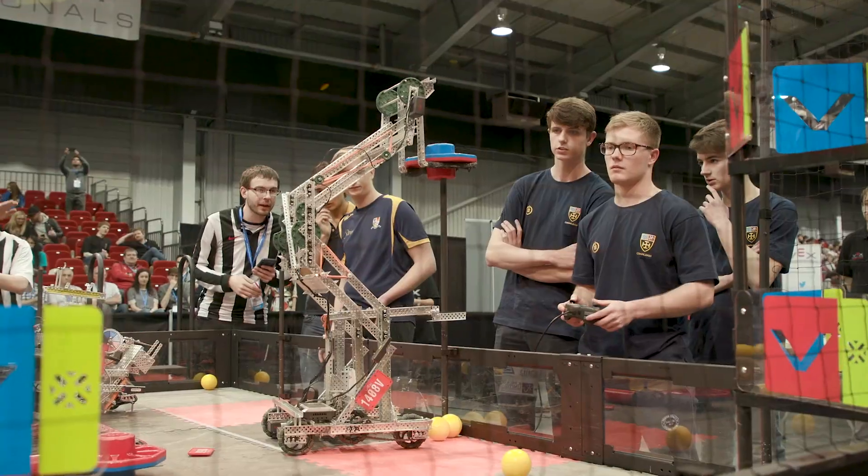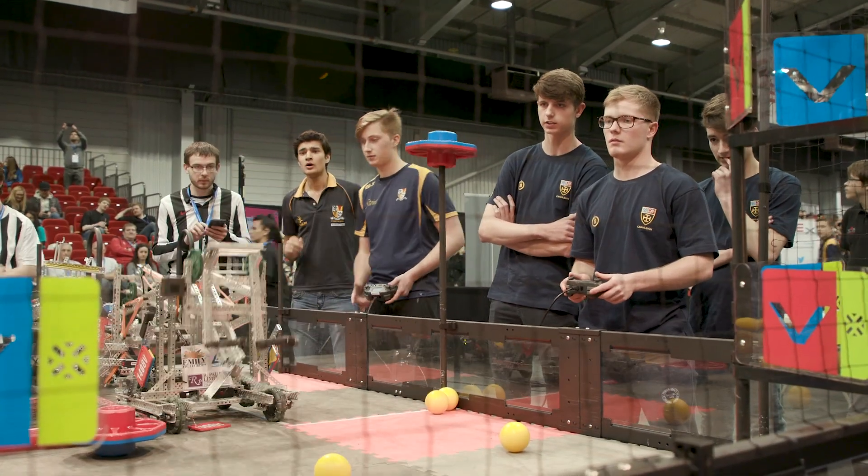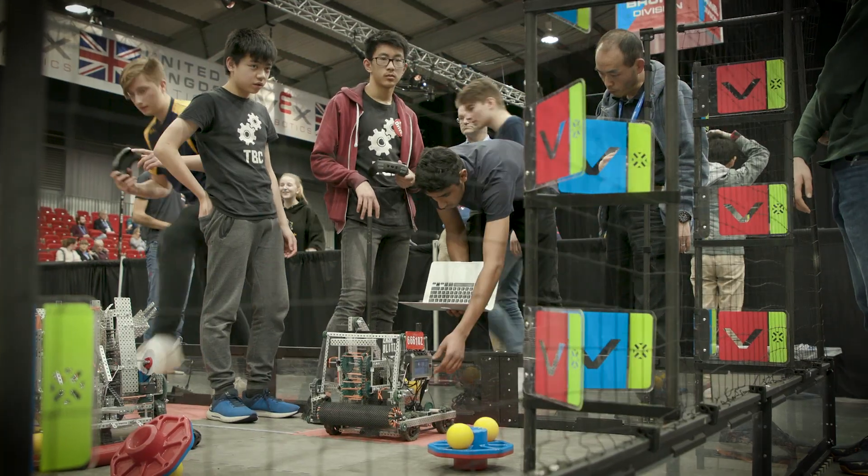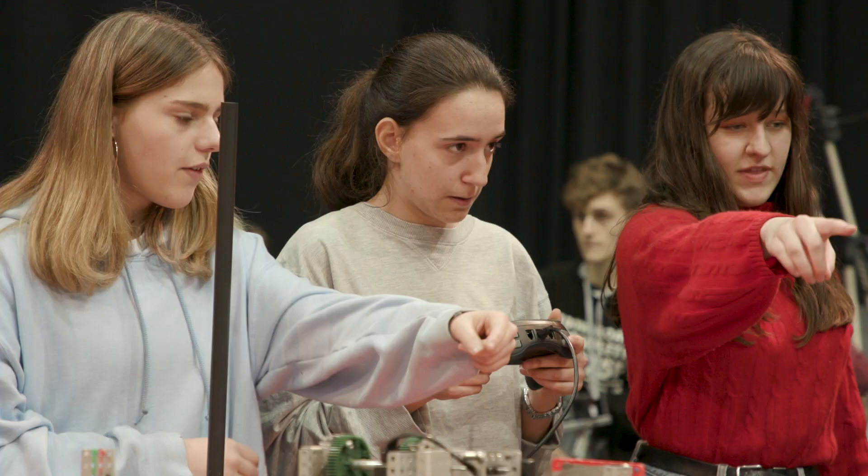The VEX Robotics competition is aimed at students in key stages 3, 4 and 5. They are tasked with designing, building and programming their robots to compete in a specific engineering challenge that changes every year.